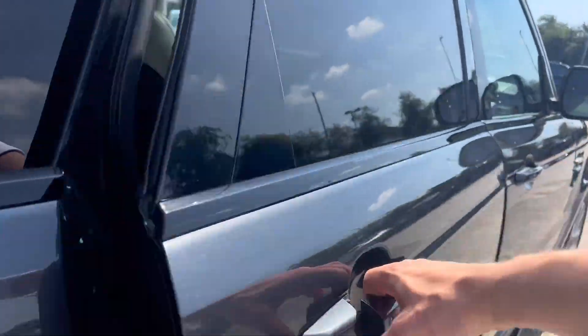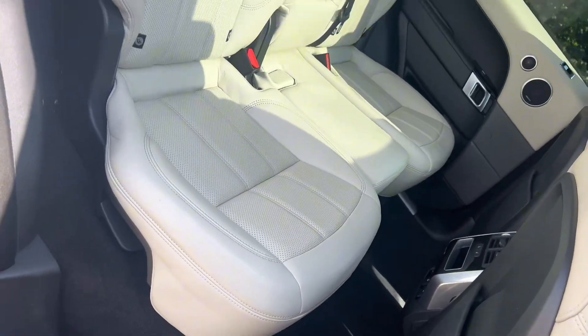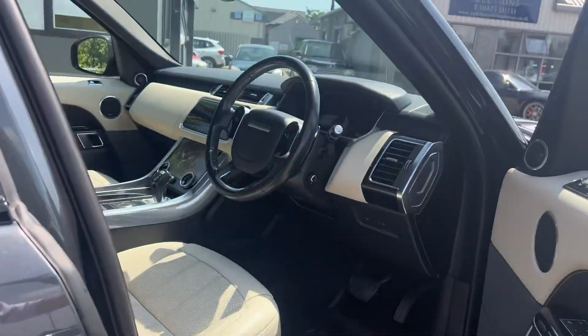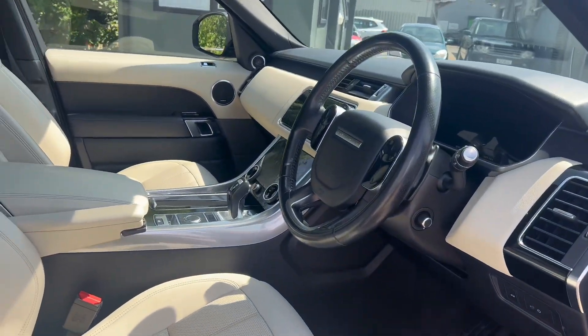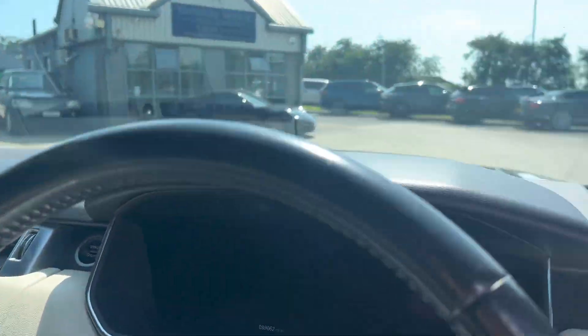Coming onto the interior here — all the nice amenities. We've got the Meridian sound system here, and the facelifted dash which I'll get to in a second. There's that massive opening panoramic roof.